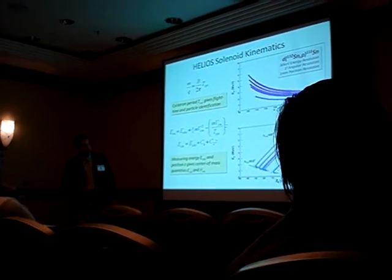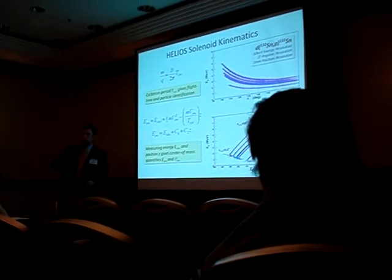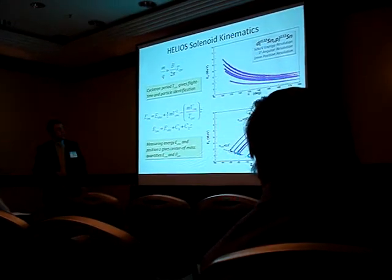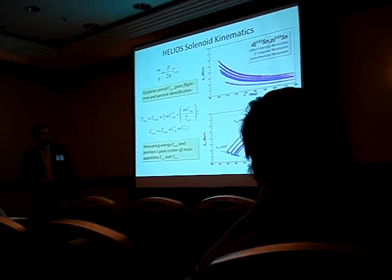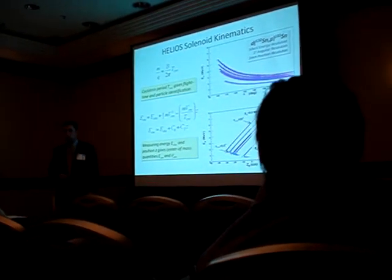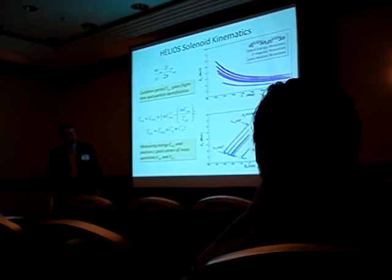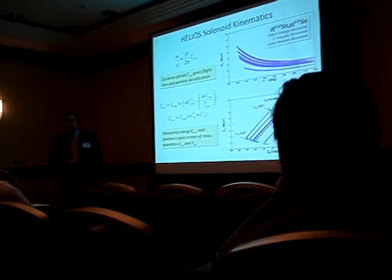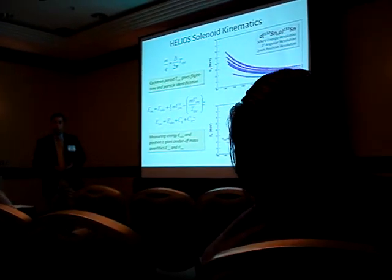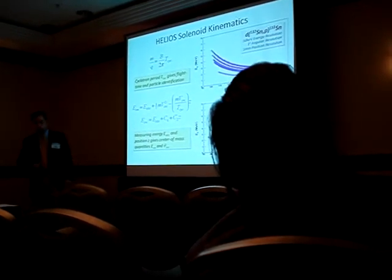There's this slight back-bending at the bottom, which is due to the particles intercepting the detectors before they go through a whole 2-pi rotation in their cyclotron period. And so you can see, just glancing at these, we have significant resolution improvement between the conventional annular detector setup and our new helio setup. This is with very conservative assumptions about position resolution, energy resolution, and timing resolution, and we get significantly improved results.